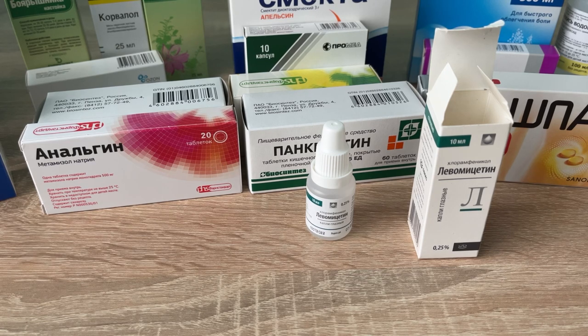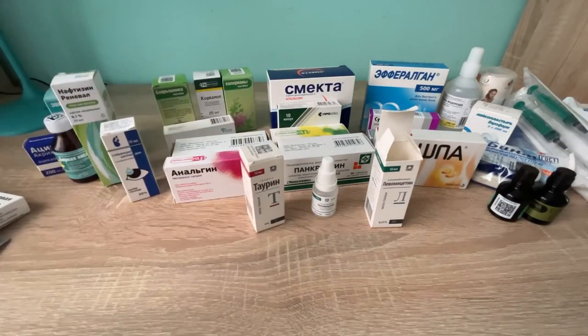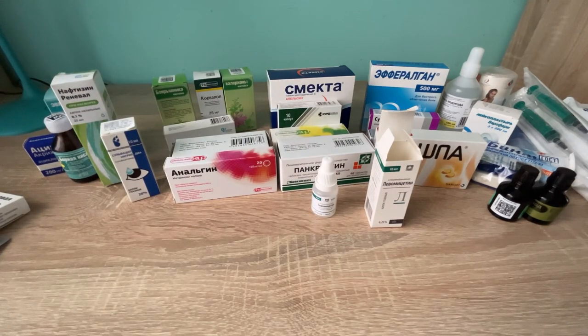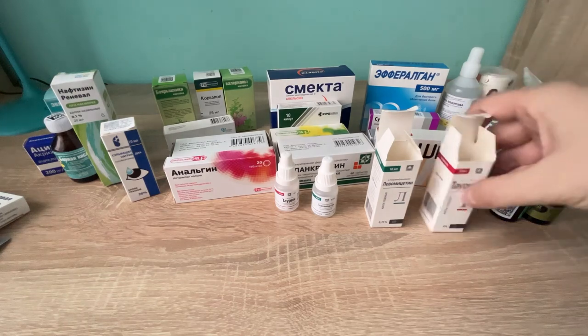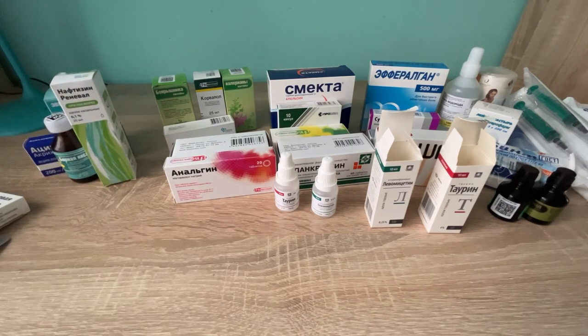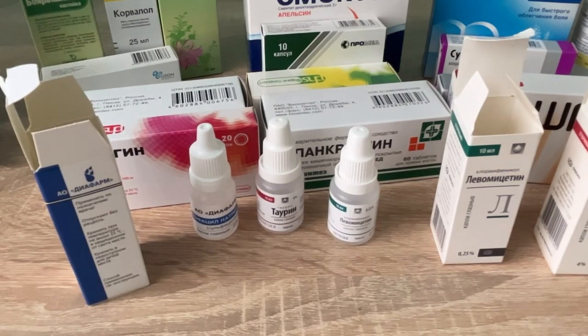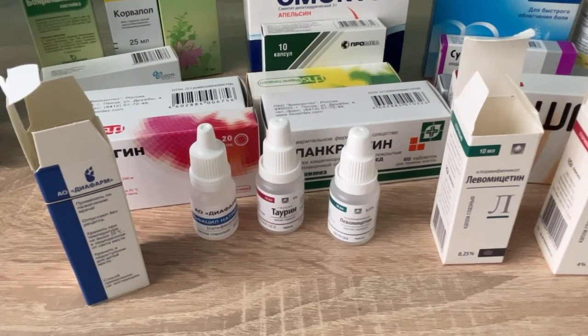Chloramphenicol was discovered in 1947; its chemical structure was identified and first synthesized in 1949. Also for the eyes: taurine for 50 cents and sulfacetamide eye drops for 70 cents. Curiously, levometicin as an antibiotic in pill form requires a prescription, but as antibiotic eye drops it's fine without one.